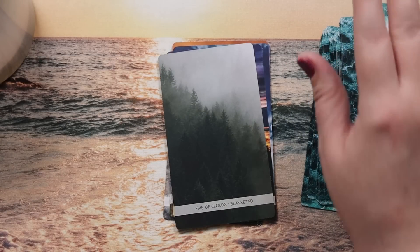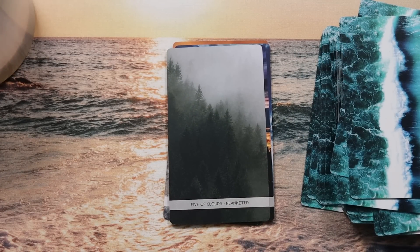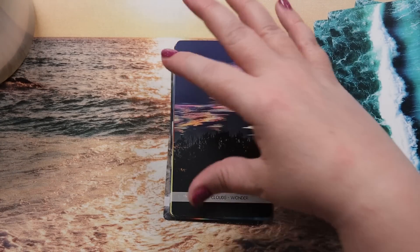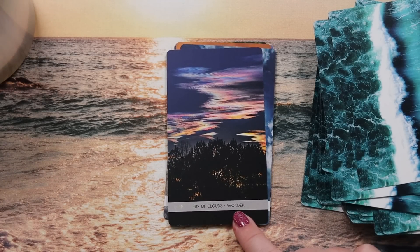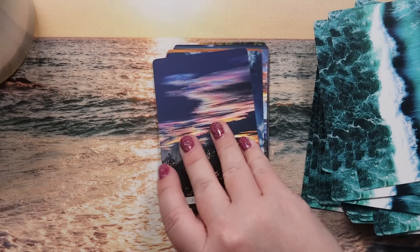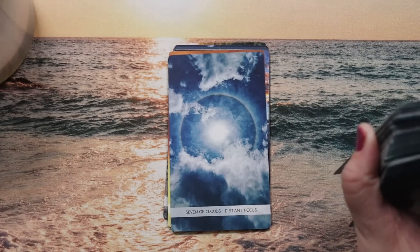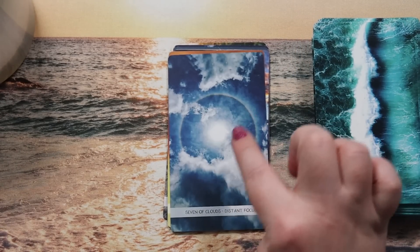Five of Clouds is 'blanketed' — a dreary foggy feeling; fog for the Five of Cups really works as an association. Six of Clouds is 'wonder' — the way the light's reflecting off particular clouds is incredible, wonder is a wonderful keyword. Seven of Clouds is 'distant focus' — a halo around the sun, dreamy and otherworldly, works for the Seven of Cups.